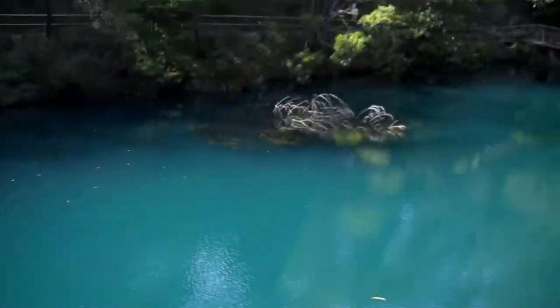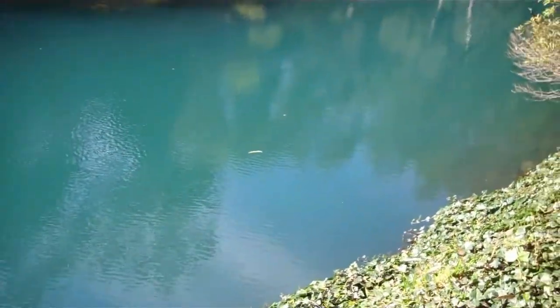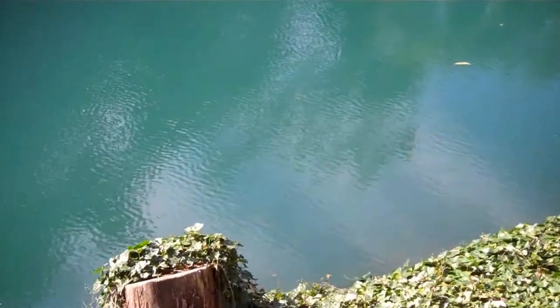So we're here at Jenolan Caves again, and there's a really blue lake right here. I don't know if you can tell the color of it, but it's a really clear lake. It's really deep here, that's why it's blue.